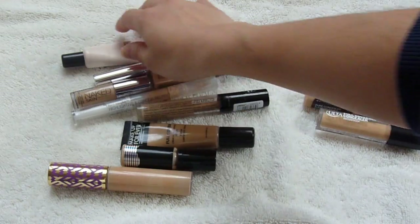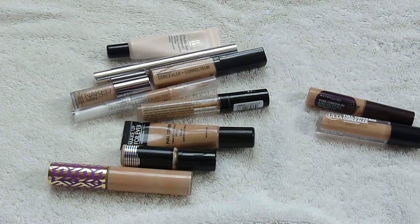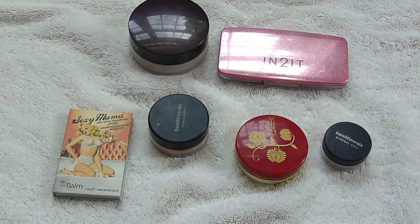So these are the concealers I'm keeping, and then these are the ones I'm going to be giving away. Didn't make a lot of progress, but any progress is good progress. And lastly for the face products, this is my face powder collection. As you can see, I don't have a lot of face powders, so I'm not going to be getting rid of anything in this category, but I thought I would just go over what face powders I do have.